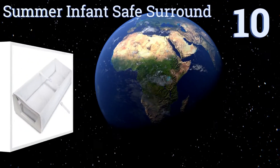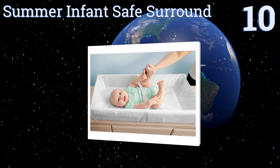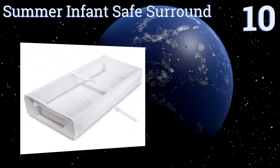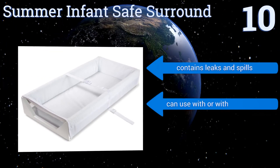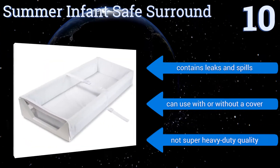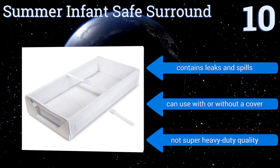Starting off our list at number 10. Designed for worrisome parents, the Summer Infant Safe Surround features a rigid frame, grippy rubber feet, and extra tall contoured sides that are higher than most traditional changing pads. The only downside is that it's not as thickly padded as other brands. It does contain leaks and spills and you can use it with or without a cover. However, it's not super heavy duty quality.